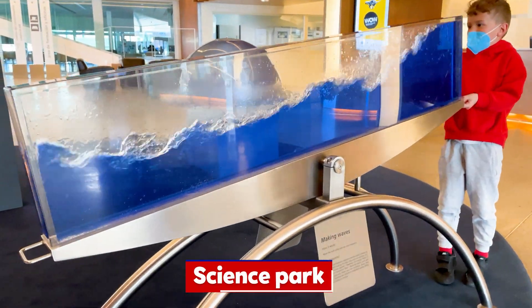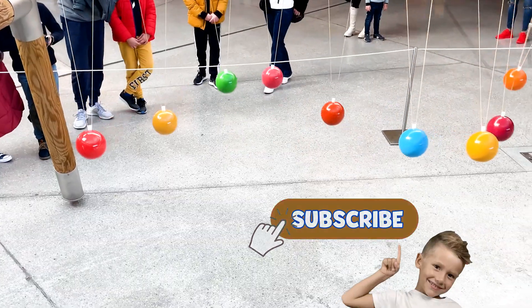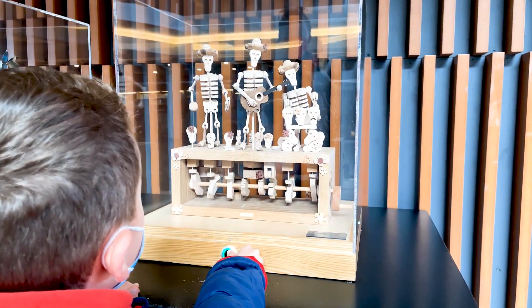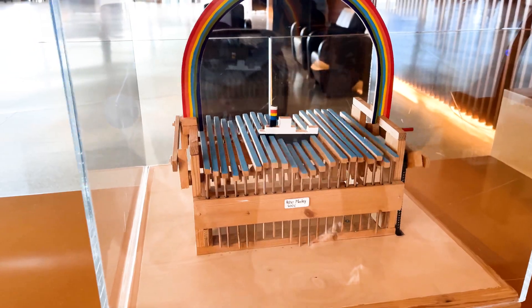Welcome to Granada in Spain. Explore and have fun with Marek in the giant interactive science park. Science is the study of the world around us, and the world around us is fascinating — learning about it can be fun and exciting.